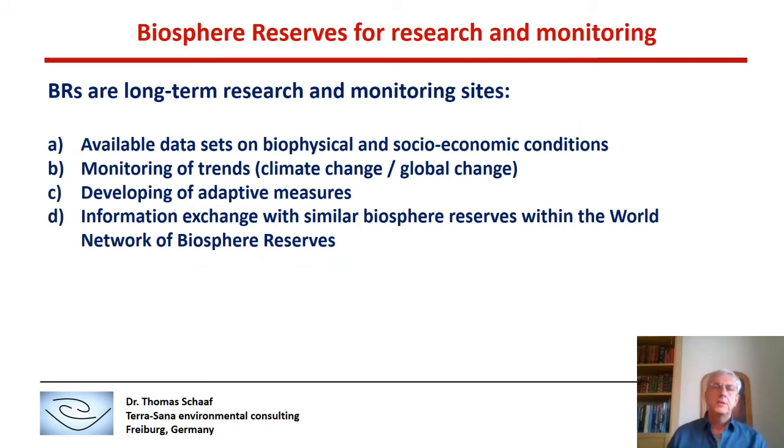These two examples show that Biosphere Reserves are used for research and monitoring. In fact, they are long-term research and monitoring sites because most Biosphere Reserves have available data sets on biophysical and socioeconomic conditions. With those, you can monitor trends of climate change and global change, develop adaptive measures, and individual Biosphere Reserves can exchange information with similar ones within the world network of Biosphere Reserves.